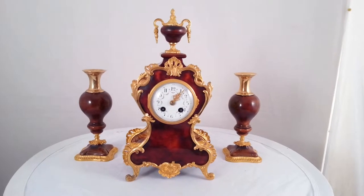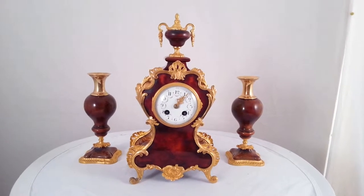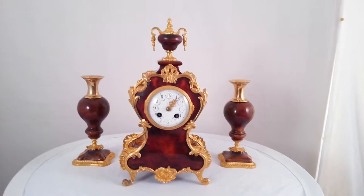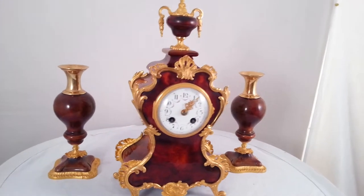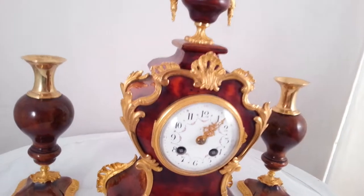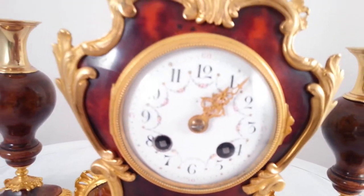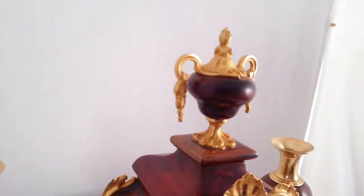A French clock garniture made about 1900 in Paris. It's a tortoiseshell case with an enamel dial and gilt ormolu mounts.